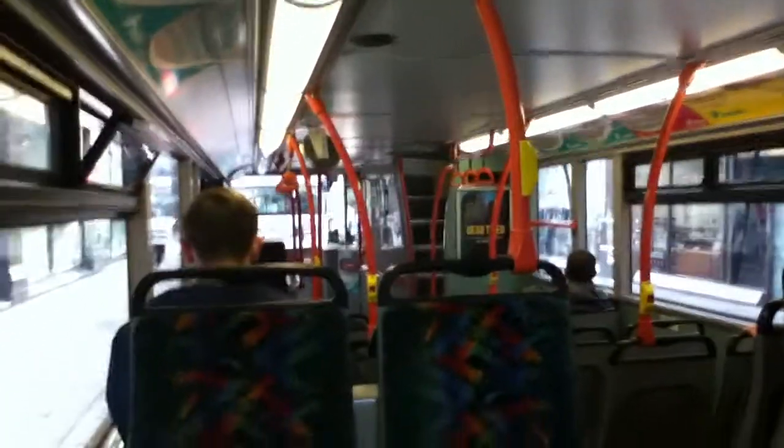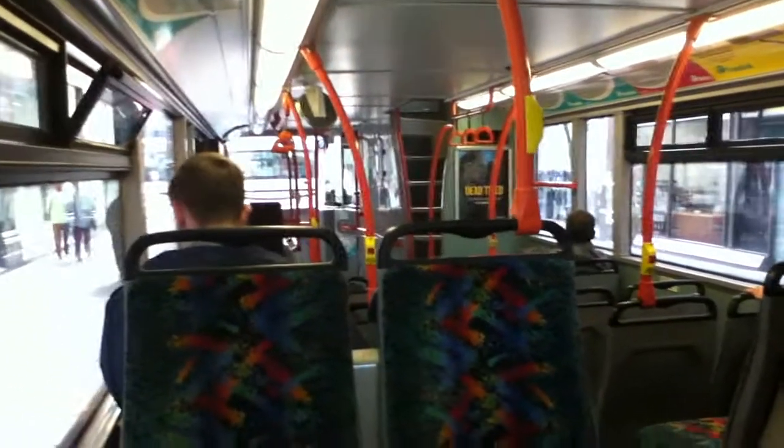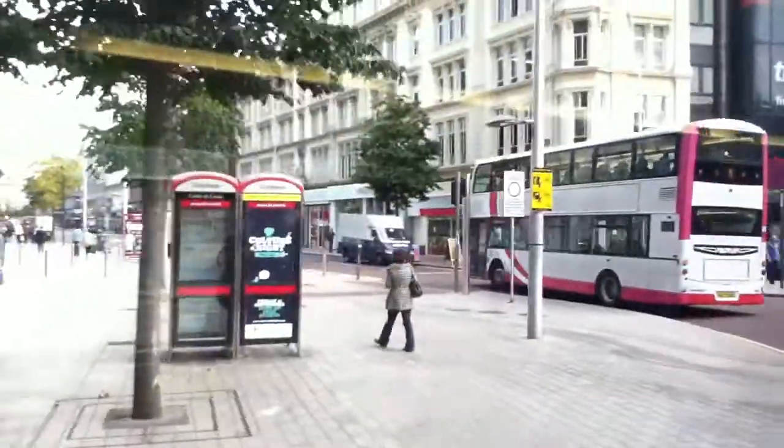I can see one of the new 900 series buses — there are the lights. It's not coming out but there was one. There it is, following it. It's on the 11C.